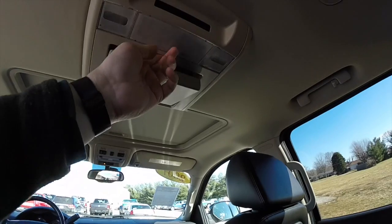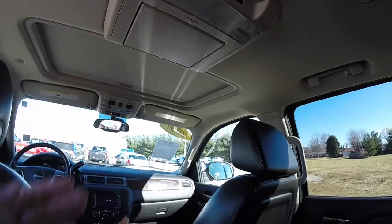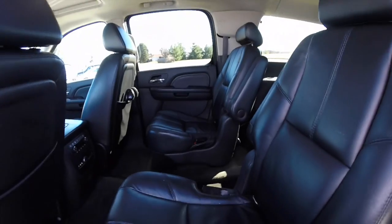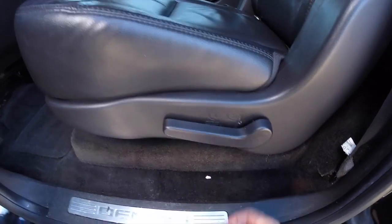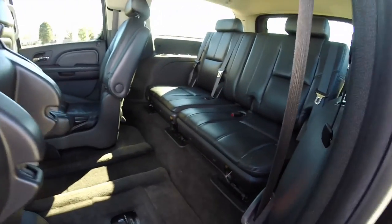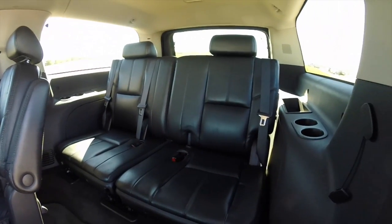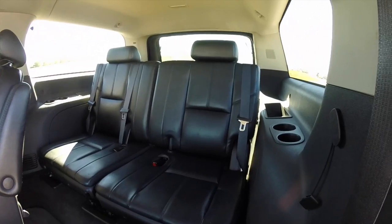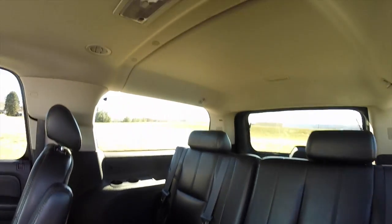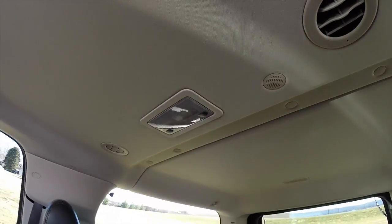There's also a fold-down DVD player overhead. To fold the second-row seats, it's very easy — just locate the lever and fold them down. They are hydraulically activated. This reveals the third-row seats, which seat three across in a 50/50 split bench configuration, with cup holders and storage bins on both sides. Third-row passengers also have their own overhead vents and map lights.